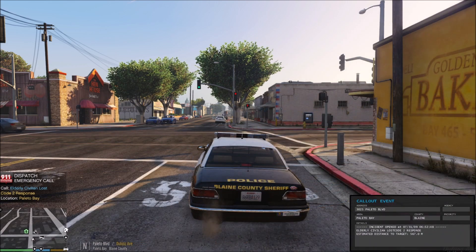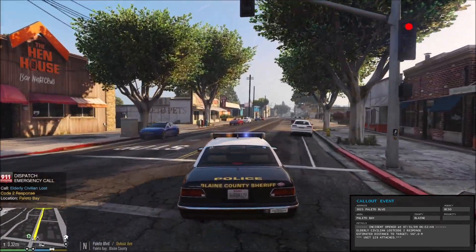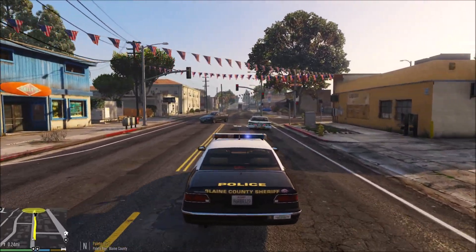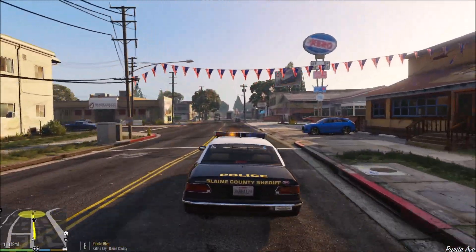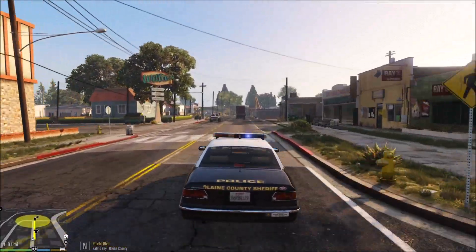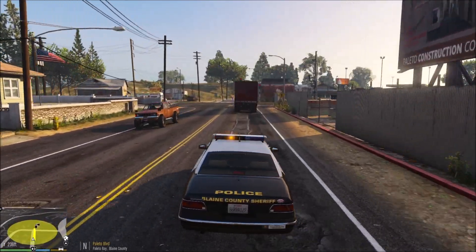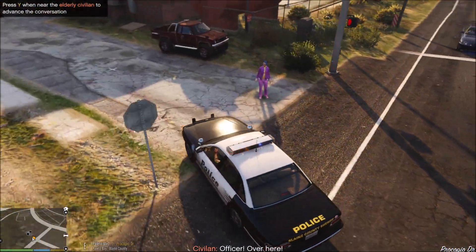Attention all units — a civilian requiring assistance in Paleto Bay. 129 copy, we'll respond. Units respond code 2. We've got a report of an elderly civilian who is lost, so we can chalk this up as a welfare check. They possibly might have some mental things going on — dementia, Alzheimer's, something of that nature. We're going to go to the area and see if we can find this individual. Oh, there they are — I found them. 129, I'm 47. We're going to be Paleto Boulevard at Procopio Drive, out with a female.